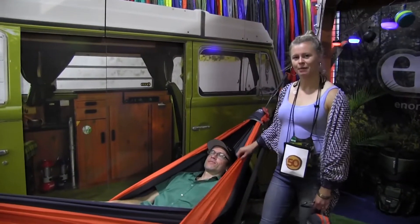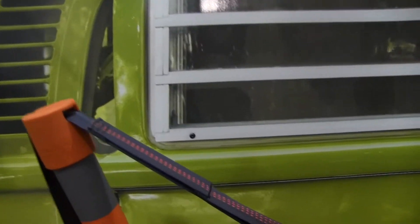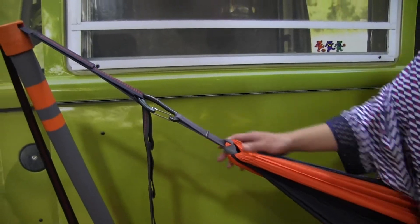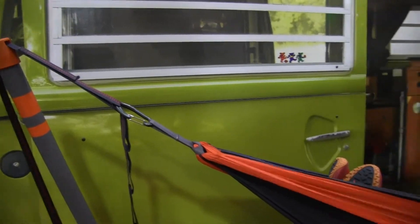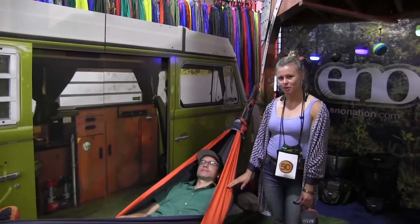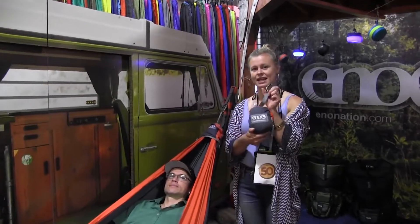The Tech Nest is our newest hammock offering. It's made out of 40D ripstop nylon with custom aluminum carabiners and Dyneema line. It weighs about 14 ounces. It's wide enough for two people and it packs down to the size of this.